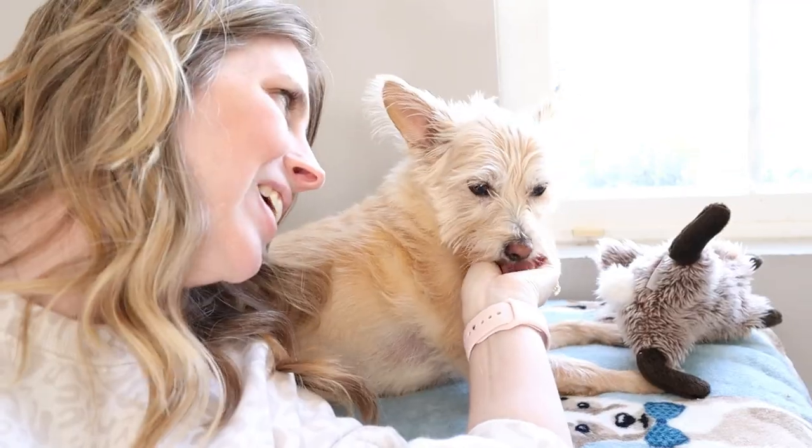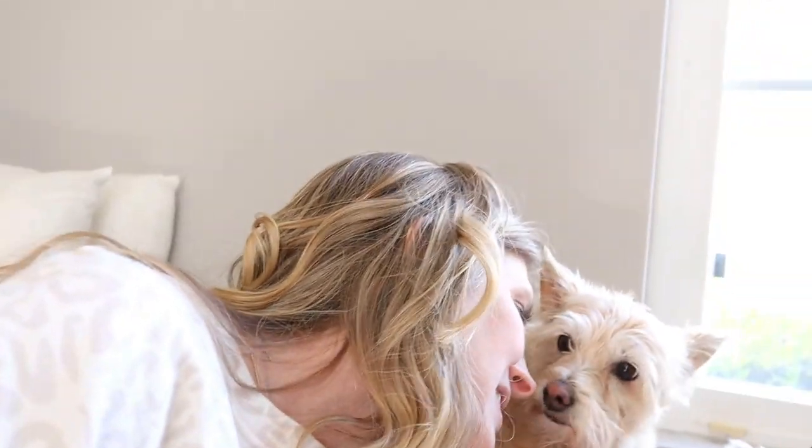Getting to the root of why hotspots are happening is really important — especially if you're seeing many in a month or year — because they are very painful. I hope this video is helpful if your dog is currently suffering from a hotspot. I'm sending all of my love to you and your dog to get through it together. Thank you so much for being here — please give it a thumbs up if you learned anything, make sure you're subscribed, give extra love to your pets, and I'll see you in the next video.